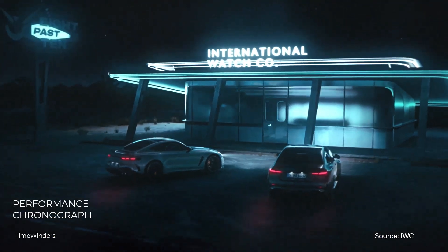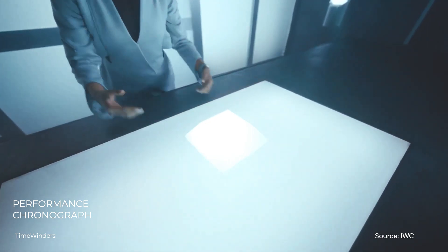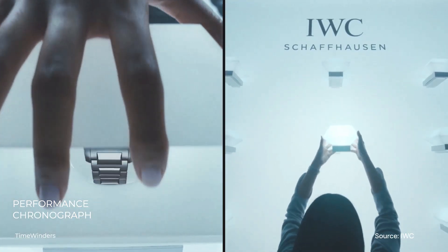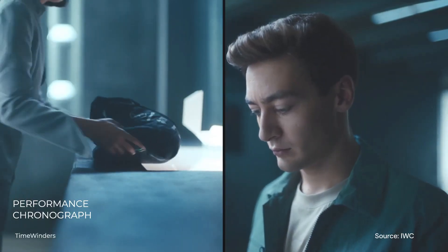With all that being said, I am sure that IWC will continue to work on this product line and heed the feedback from many watch enthusiasts around the world, and one day we will see a much improved Performance Chronograph that holds its own reputation similar to the Speedmaster or even the Daytona.